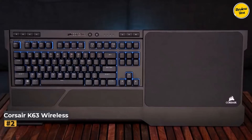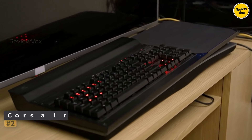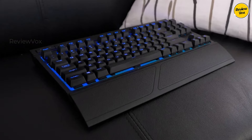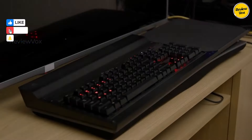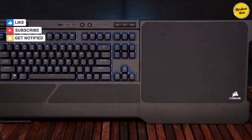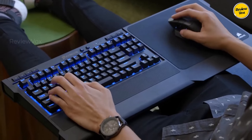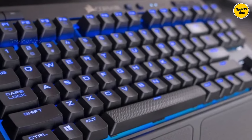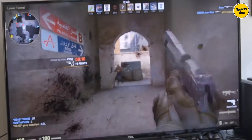Number 2: Corsair K63 Wireless. The Corsair K63 Wireless, with an MSRP of $109.99, consistently hovers around $100, offering an affordable wireless gaming keyboard without compromising essential features. The TKL design ensures a compact desktop footprint, ideal for unhindered mouse movements.